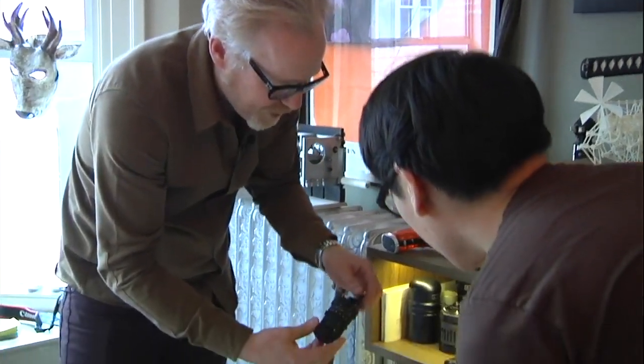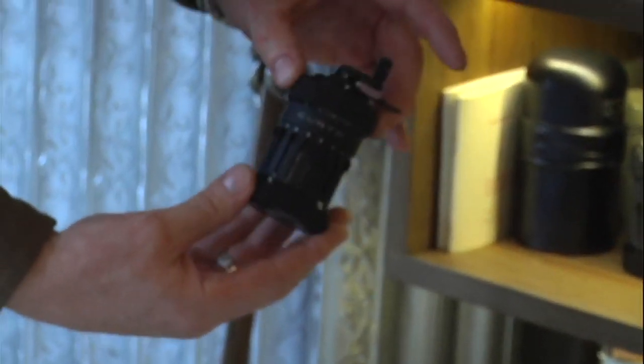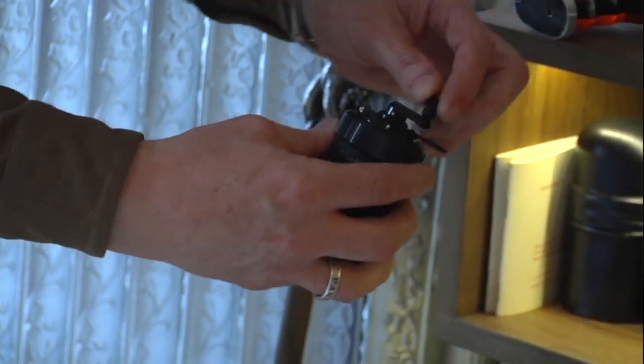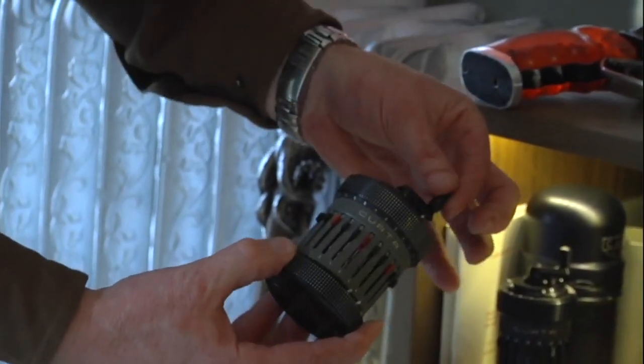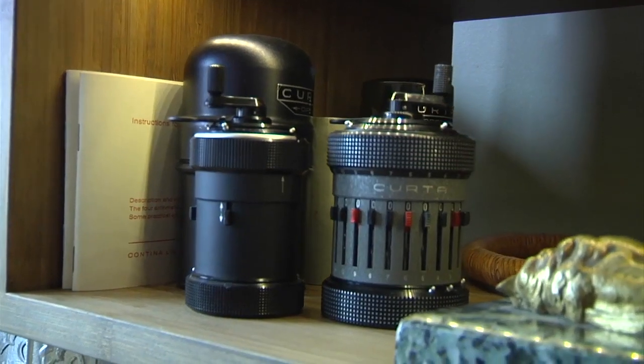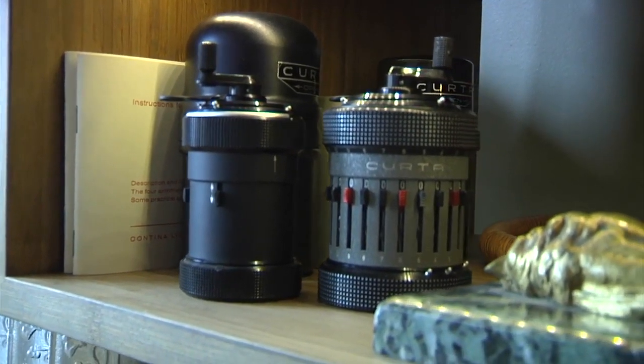Curta computers — these are actual calculators that you operate by turning a crank. They're called the pepper grinders. That's a series one and that's a series two. These are two of my favorite objects in the world — really complex, but you can calculate out to 11 places. It's a fancy abacus.